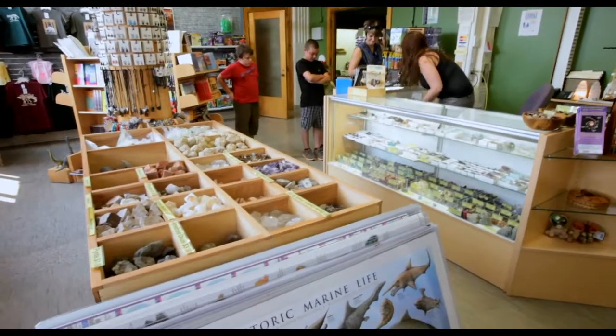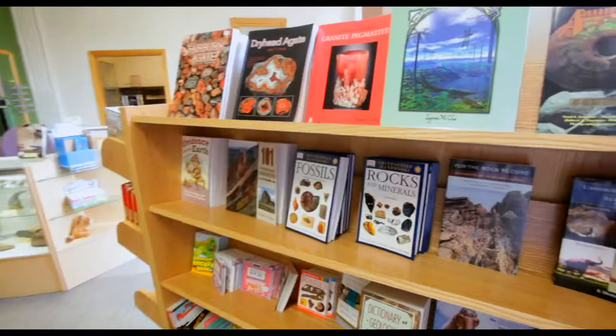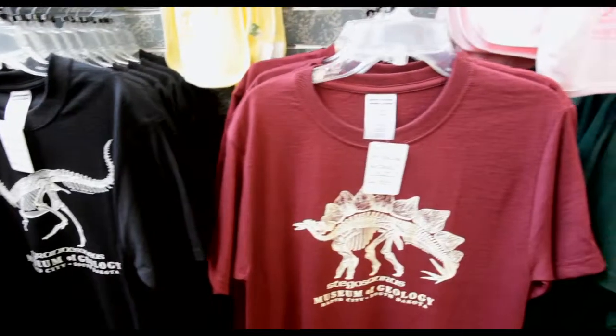Visit our gift shop for a large assortment of gifts including educational toys, books, puzzles, t-shirts, and minerals. Thank you for visiting the Museum of Geology where admission is always free and the experience is always priceless. Come see us again soon.